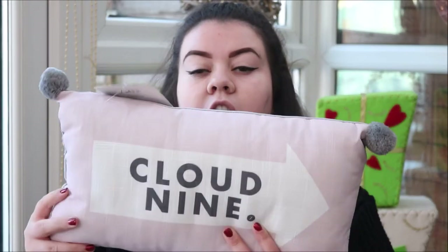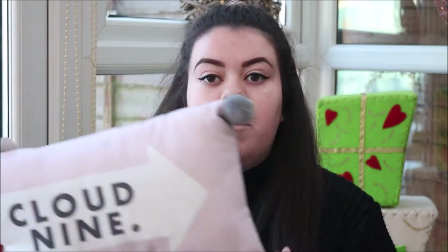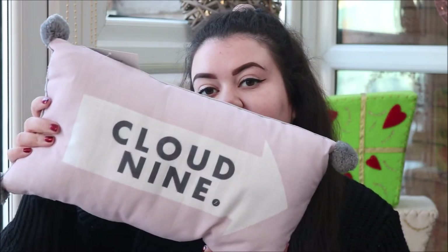I'll start off with what I got from my gran because I'm just kind of going with what's closest to me. So the first thing I got was this Cloud 9 Cushion from Zoe's range. It's basically grey and pink and I thought this would go so nice on my bed at uni because I have one of the pillows that I want to replace and this would go perfectly. I asked Zoe if she could get this for me and she did, so that's cute.